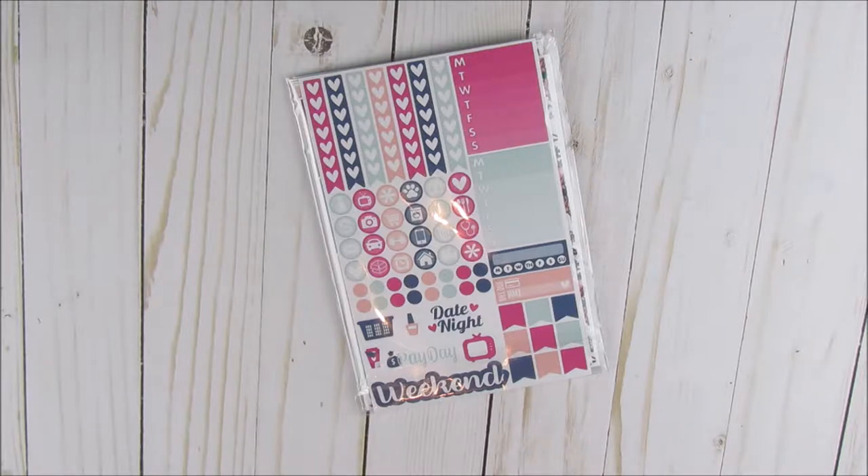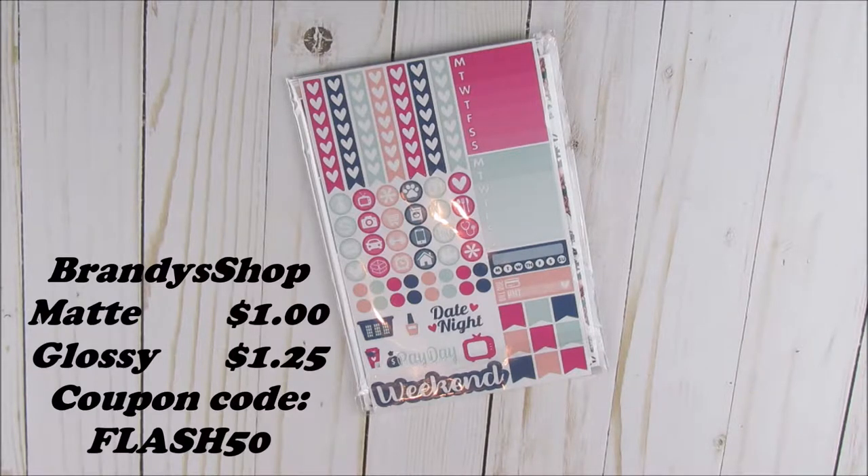It just so happens that she was having 50% off all sheets. So I was like, well 50% off is a good sale. I shimmied on over to her Etsy page and her sheets are all $2 — everything is $2. So if you purchase one and it's 50% off, then it's only $1. Right now she is having a sale with 50% off all her sheets. Her matte sheets are $2 each and her glossy are $2, so each matte sheet is $1 and each glossy sheet is $1.25.